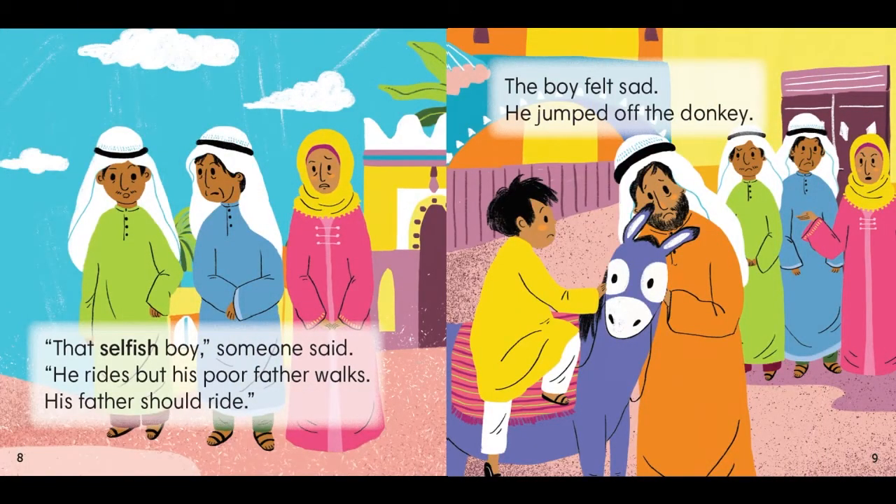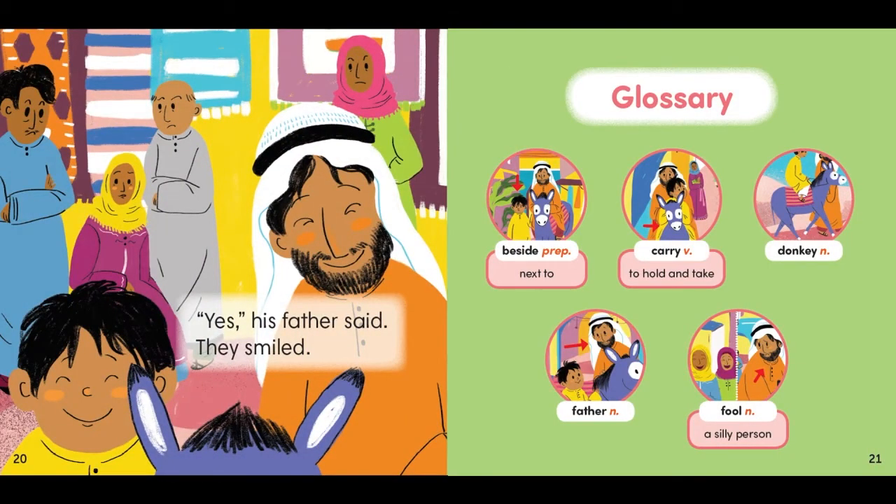Any challenging words that are important to the story are highlighted in bold in the text and explained with a simple definition and illustration in the glossary at the back of the book.